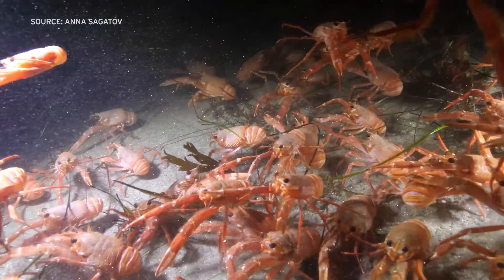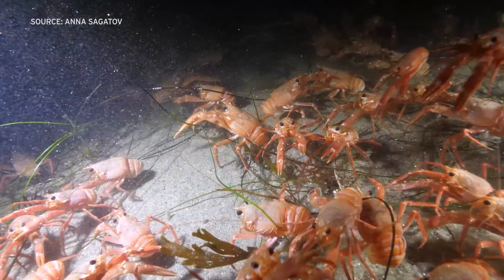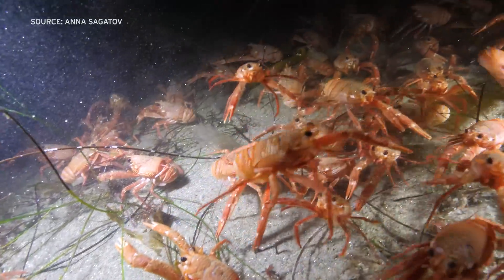They are crabs, though they look more like lobsters. That's where they get their other common name: squat lobster.